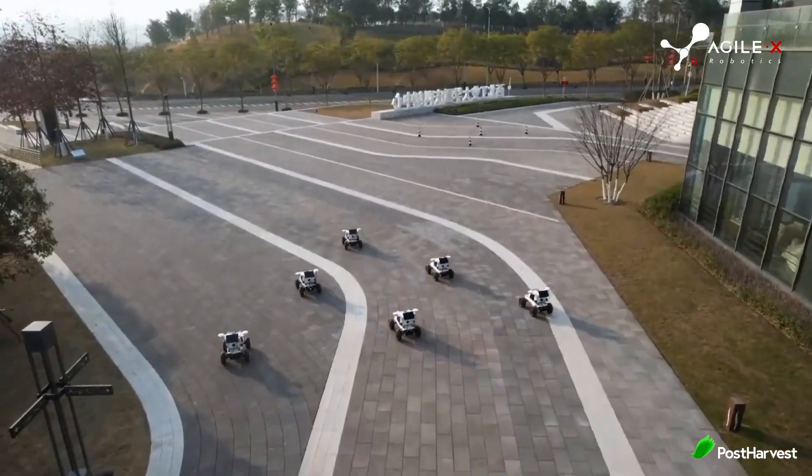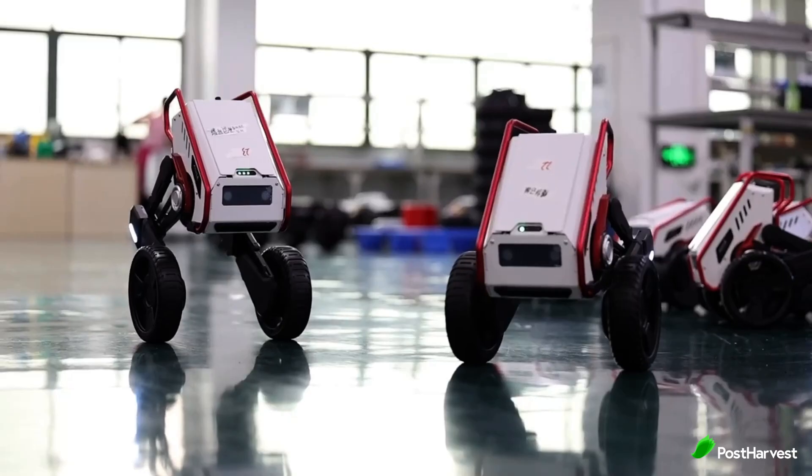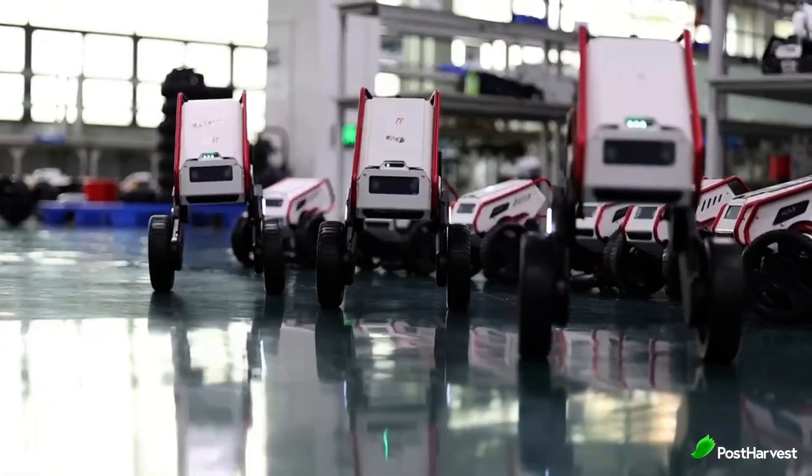Whether it's enhancing agricultural productivity, streamlining logistics or advancing research, Agile X is poised to make a lasting impact on the world of robotics. And that's all for today's video.